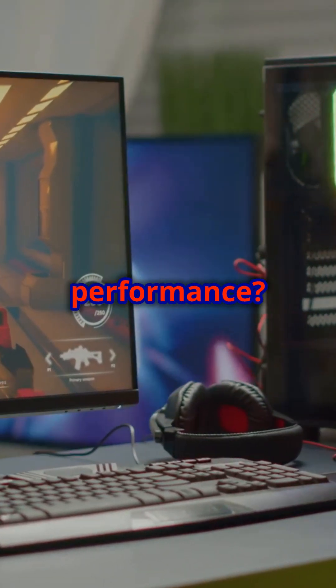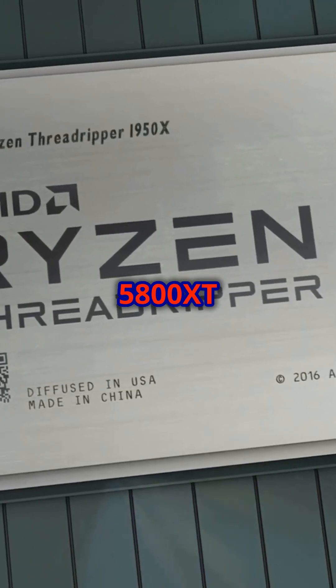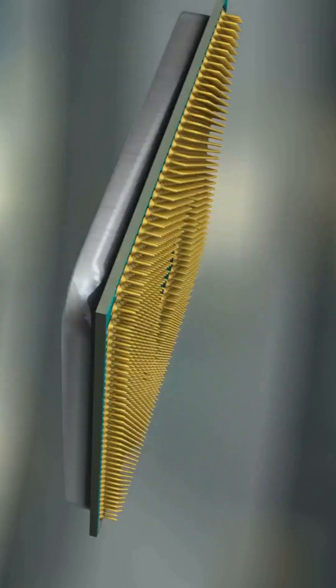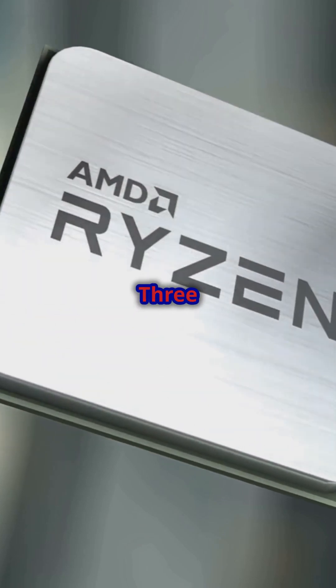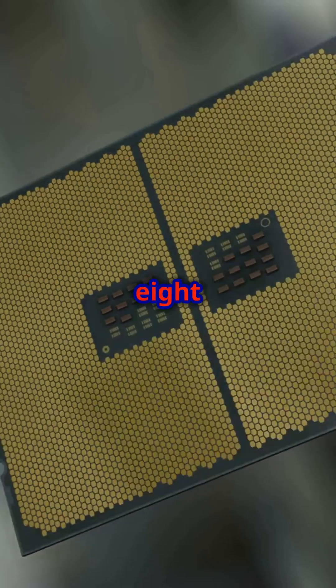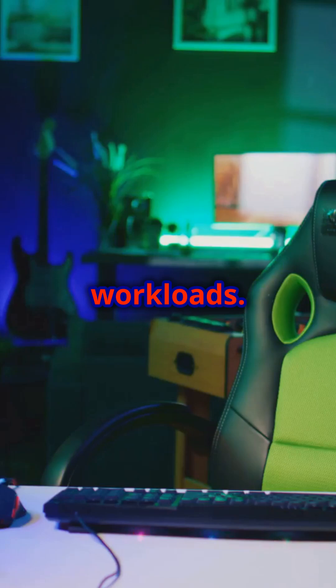Looking to boost your PC's performance? The AMD Ryzen 7 5800 XT is here to deliver. 8 cores and 16 threads, built on the powerful Zen 3 architecture for efficient multitasking and gaming. Blazing speeds up to 4.8 GHz max boost — perfect for gaming and demanding workloads.